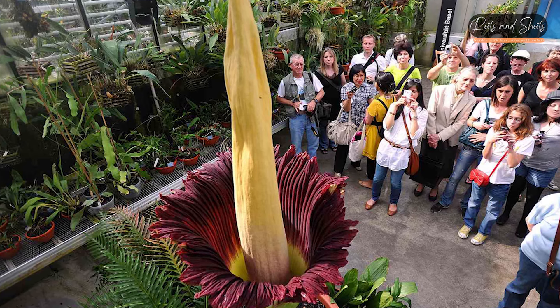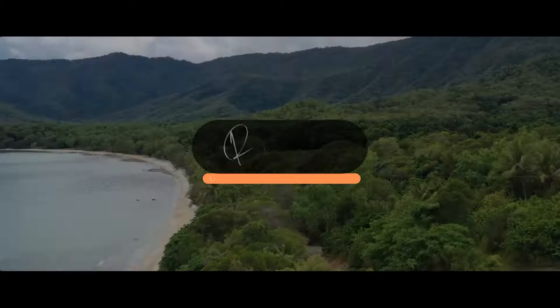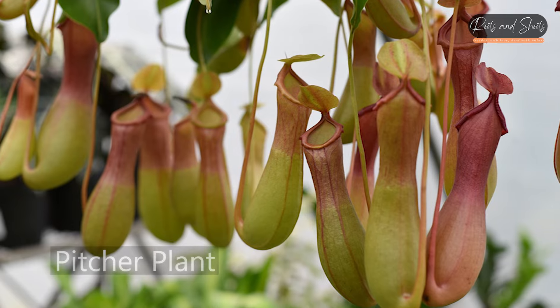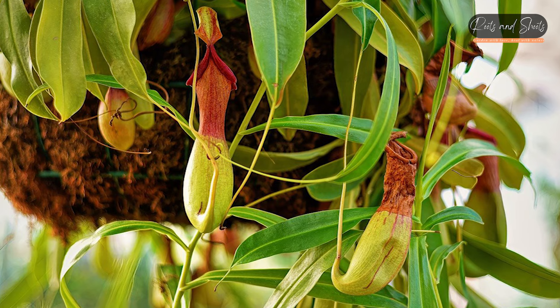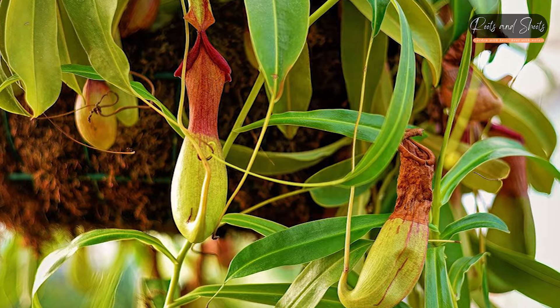Here are 10 unique plants with distinctive features that make them stand out. Pitcher Plant (Nepenthes spp.): These carnivorous plants have specialized leaves that form pitcher-shaped traps to capture and digest insects.